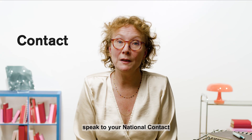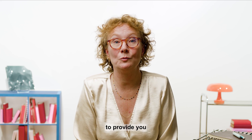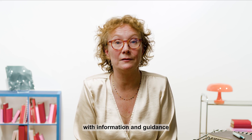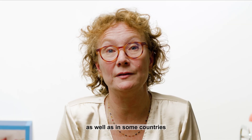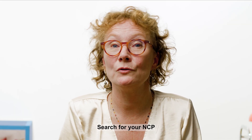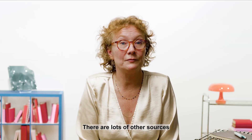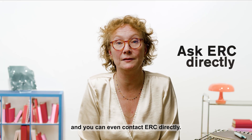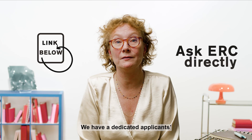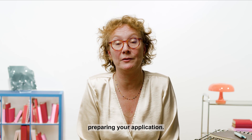Also, speak to your national contact point for the ERC. These are people appointed by the national authorities to provide you with information and guidance to help you apply for our grants. There are at least one in every EU country and in the countries associated to Horizon Europe, as well as in some countries outside of Europe. Search for your NCP at the Funding and Tenders portal to find their name and contact details. There are lots of other sources of advice and guidance you can access, and you can even contact ERC directly. We have a dedicated applicants' mailbox for each call, and we're ready to answer any question you may have when preparing the application.